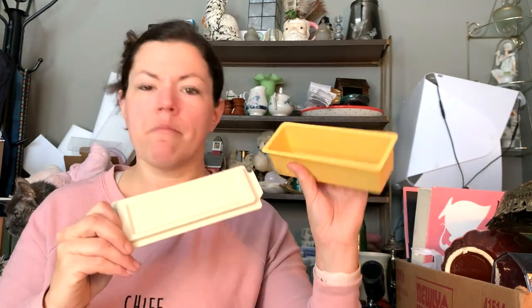Tupperware butter dish — perfect shape, opens and closes nicely. This one was 50 cents. I'll resell that for a couple bucks in my booth. Then there's this kitty cat — it seems to be missing something on its mouth, I don't know why, but it was a 50-cent cat.